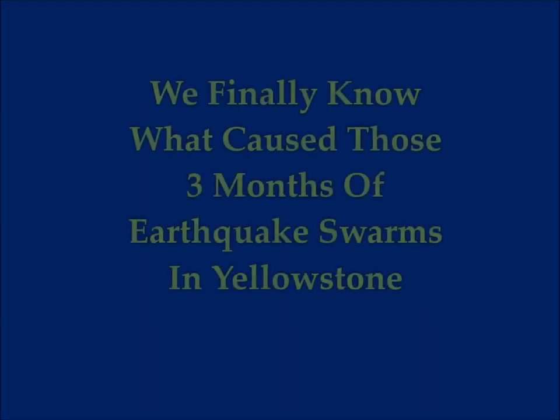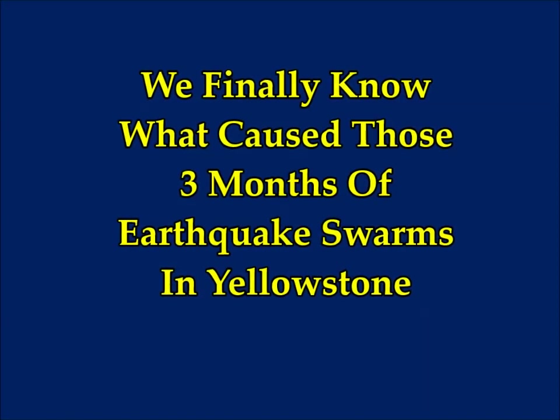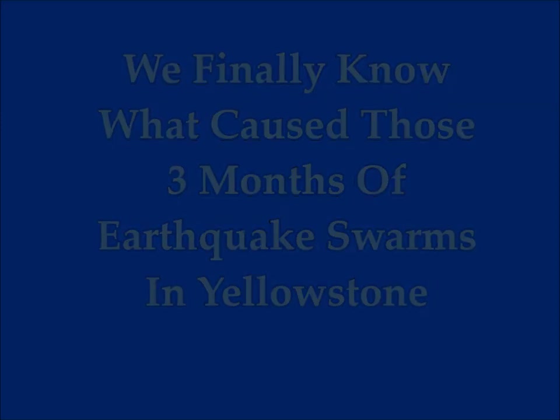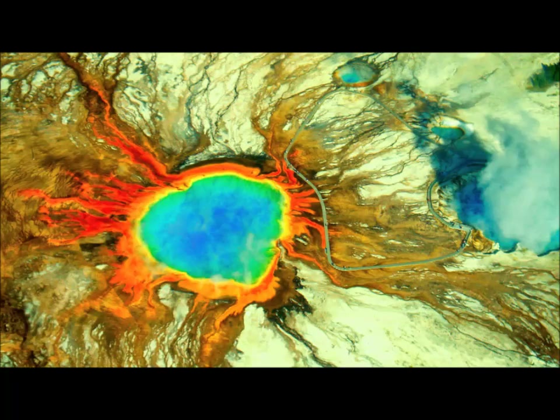We finally know what caused those three months of earthquake swarms in Yellowstone. This was the previous earthquake swarm, not the one that just happened in January, not a few days ago. Researchers believe they now know what caused the swarm of earthquakes that occurred in and around Yellowstone National Park's active supervolcano system last summer — and no, it's not the imminent doom of a looming apocalyptic eruption.